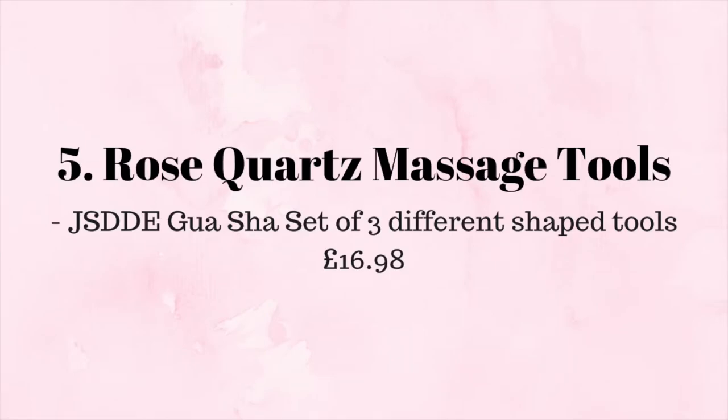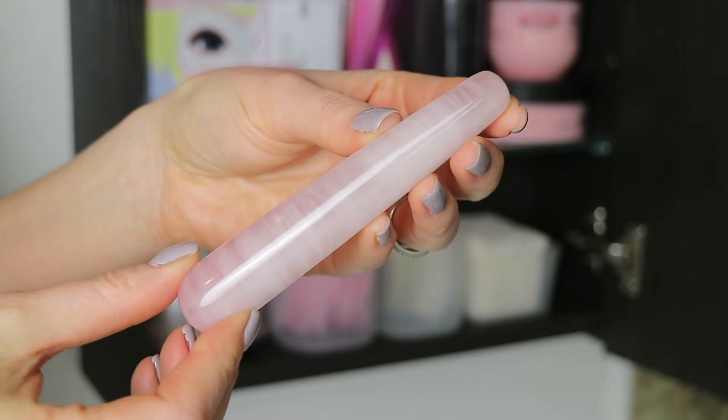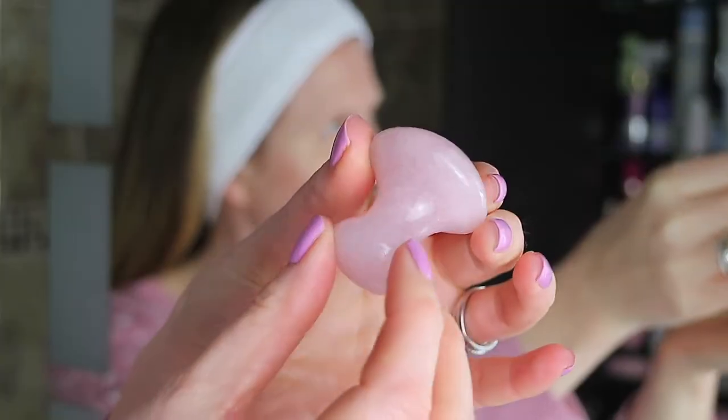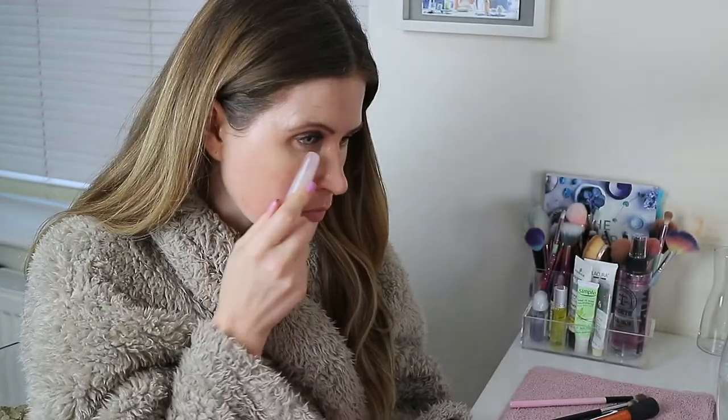Another beauty related item I'm obsessed with is the set of Rose Quartz face massage tools. I've spoken about these before in various videos that I will link down below, but they're great for facial massage, circulation, and just overall helping penetrate your skincare into your skin better.